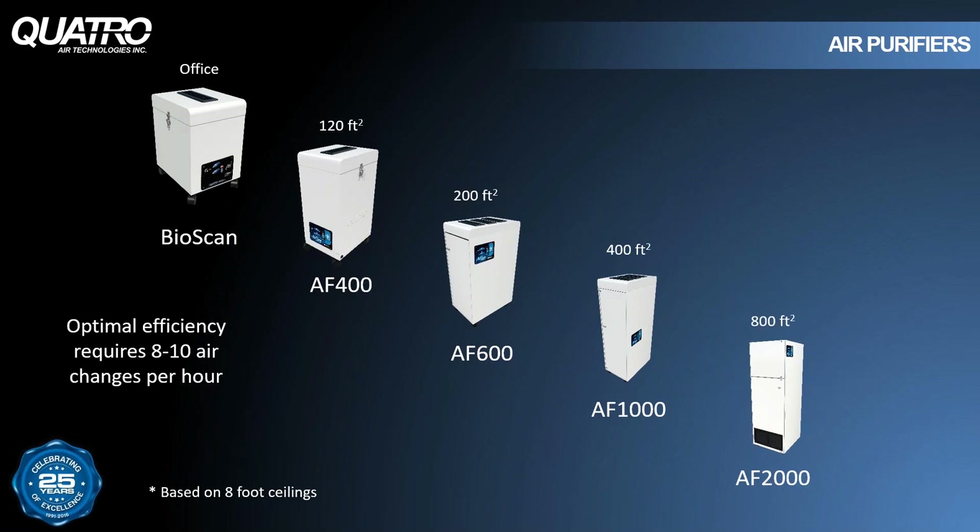In choosing the right air purifier for your lab, each unit is designed to handle the volume of air in any given room. Our systems work by pulling air up through the bottom of the unit and pushing clean air back out through the top. Maximum efficiency is achieved when the unit is positioned to pull air in from as many directions as possible. In a perfect world, we'd recommend putting the unit right in the middle of your lab — though sticking an air purifier in the corner limits its ability to do the job properly.